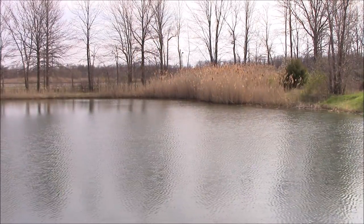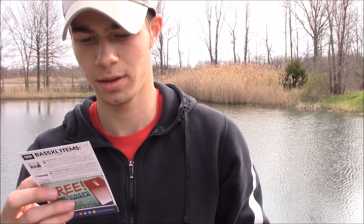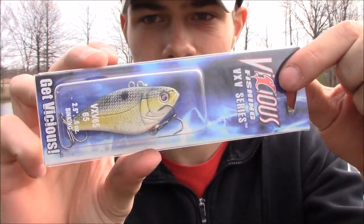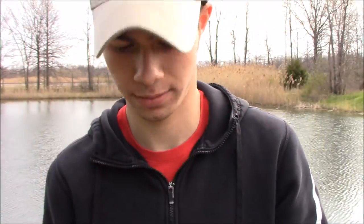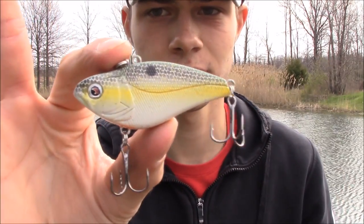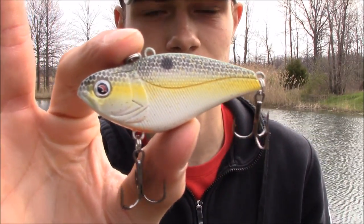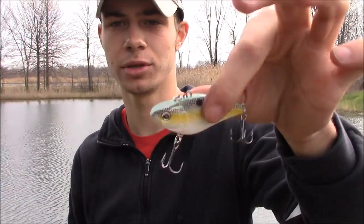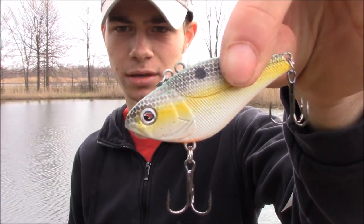Next we got the Vicious Extreme Vibe, priced at $4.29. It's a sinking lipless crankbait, half ounce. That's a sweet looking color — it's in that shad/bluegill pattern, which is definitely gonna be a good color to catch some fish.